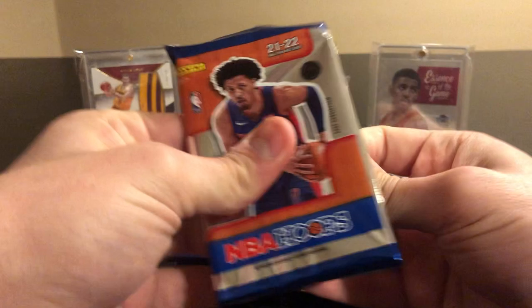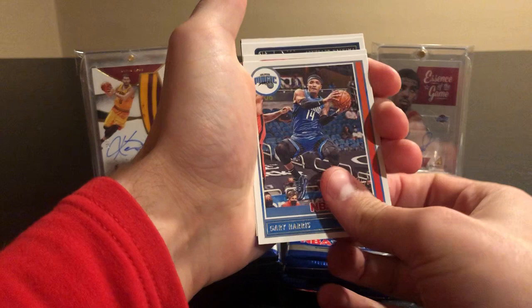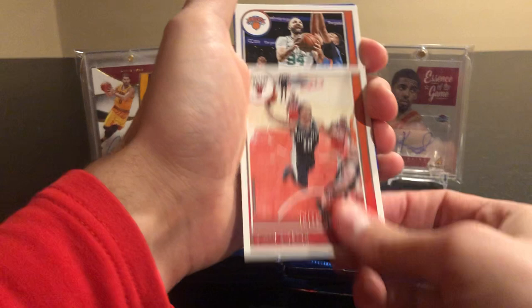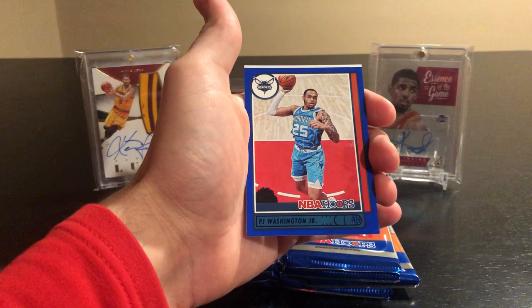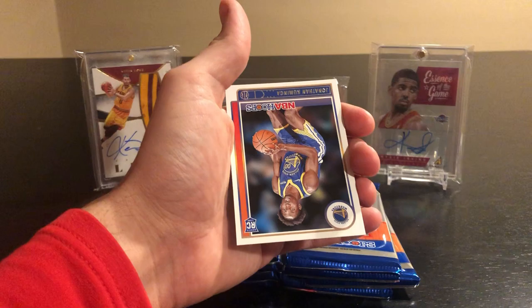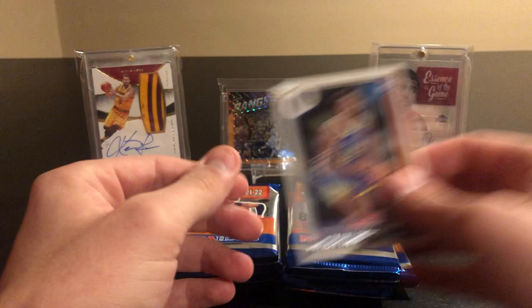Pack three: Gary Harris, and we got a blue in this pack. Killian Hayes, Patrick Beverley, Jamal Murray, DeMar DeRozan, Evan Fournier. The blue is a Hornets PJ Washington Jr. — color match but not really the blue you're looking for. And Jonathan Kaminga — he's pretty popular right now, so not a bad rookie to pull.